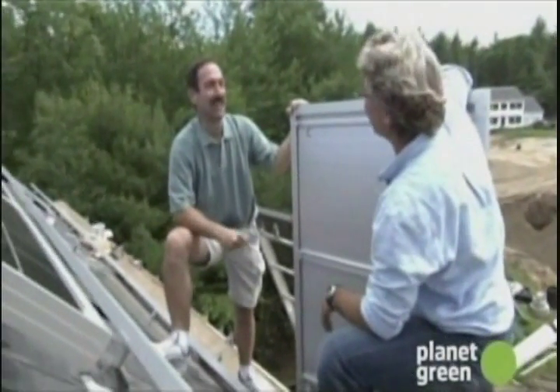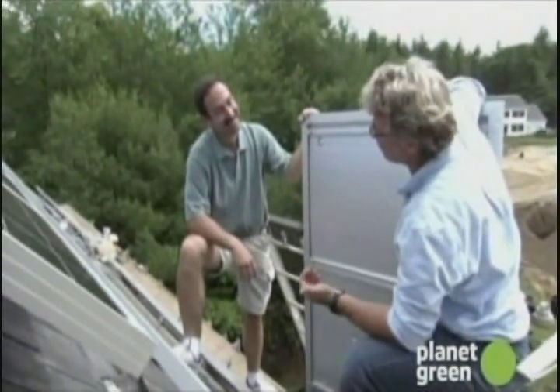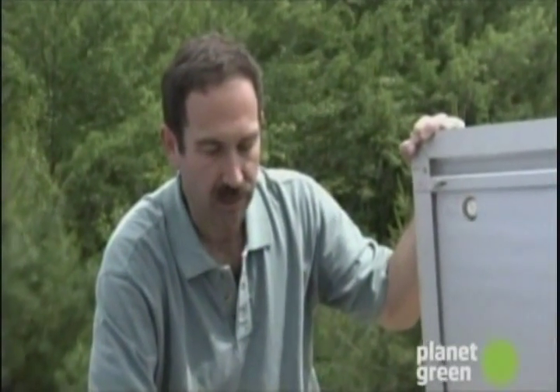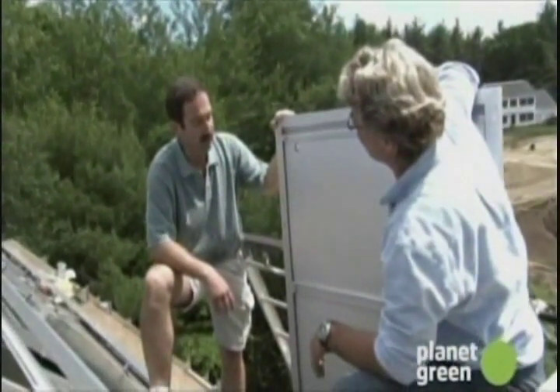Yes, the well-known teenage factor — multiple showers, lots of laundry. So how much do you think they would spend a year for hot water in this house? It's probably going to be around $700 to $800 a year. And with this system, they're probably going to spend around $200 a year.